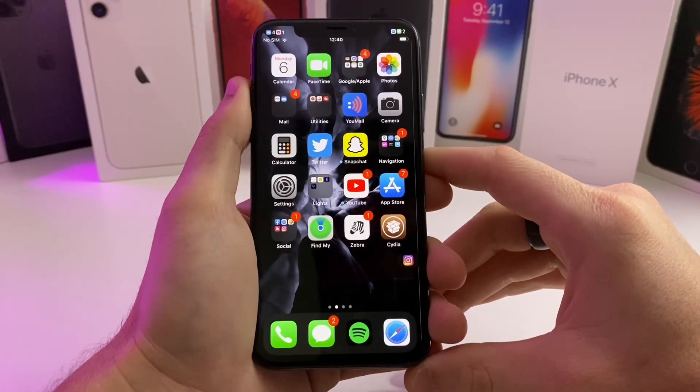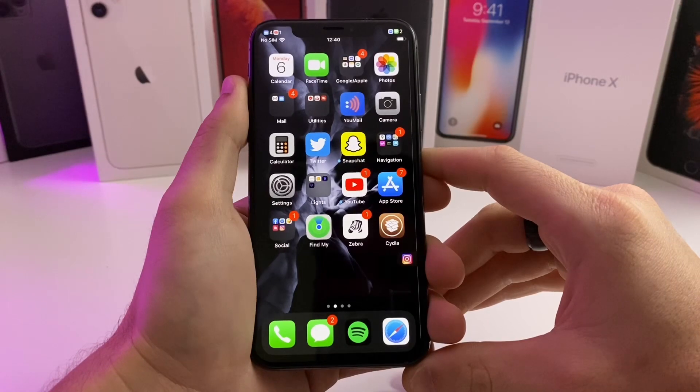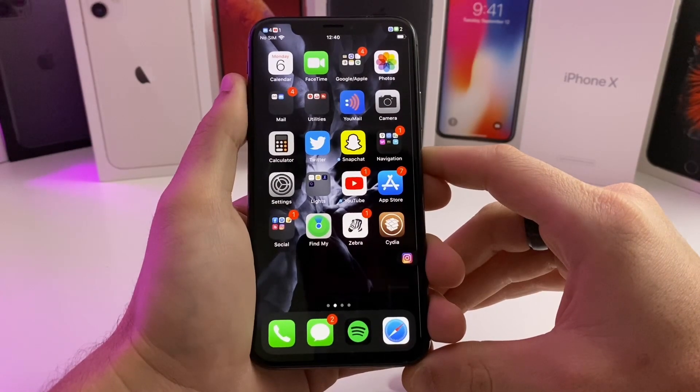What's going on YouTube? Tech and Tweaks here back again with another video. Today we're going to look at another five amazing tweaks that you should put on your jailbroken device.